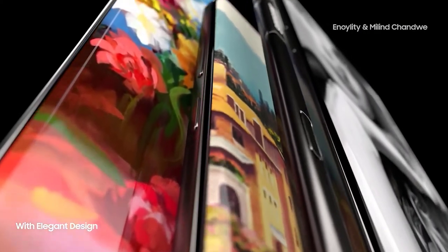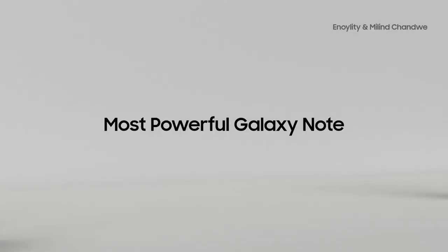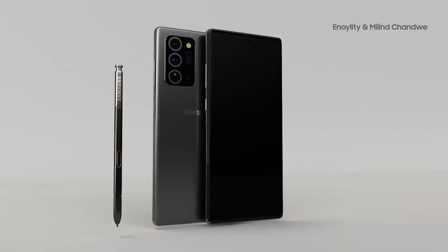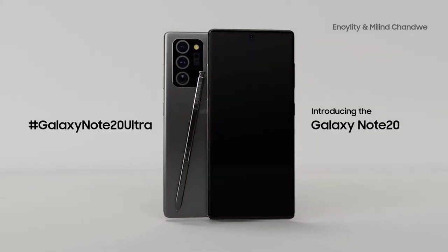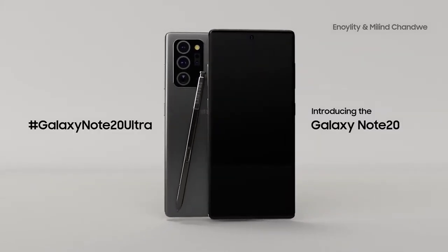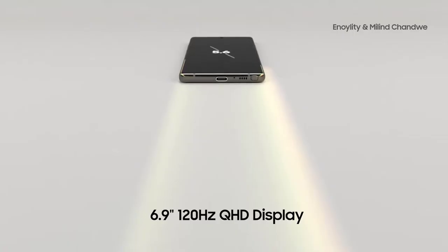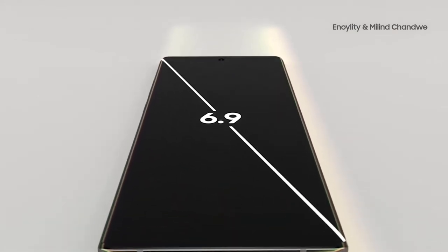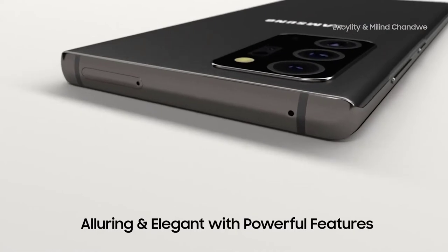It was only a couple of days ago since we last spoke about the Galaxy Note 20. We now have news of a much-needed feature that was missing from the S20 Ultra. We also got benchmark results, display information, case leaks, screen protectors, and new design information for the Galaxy Note 20 and the Note 20 Ultra. Please like the video if you're a fan of the Galaxy Note series, and let me know in the comments which version you're waiting for.